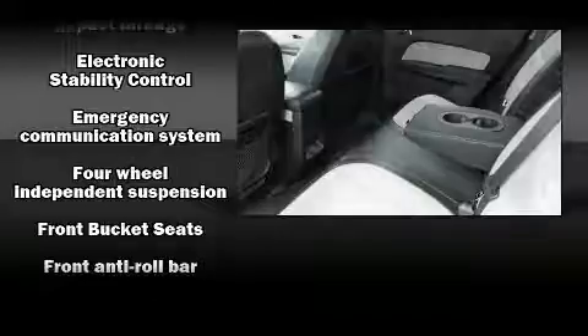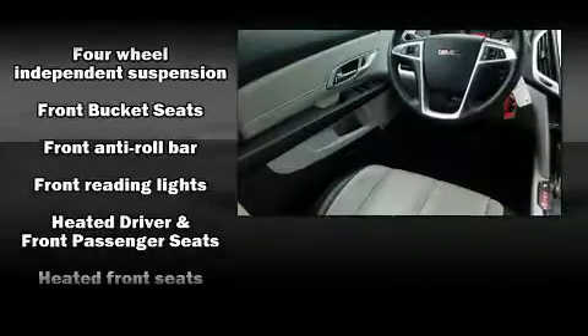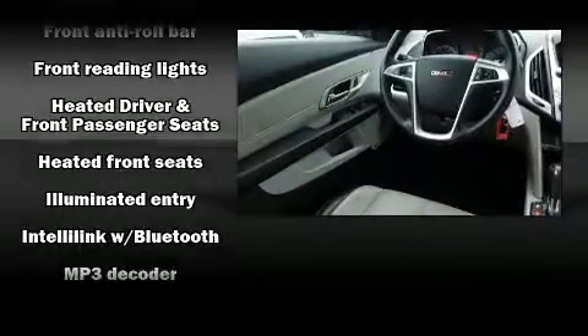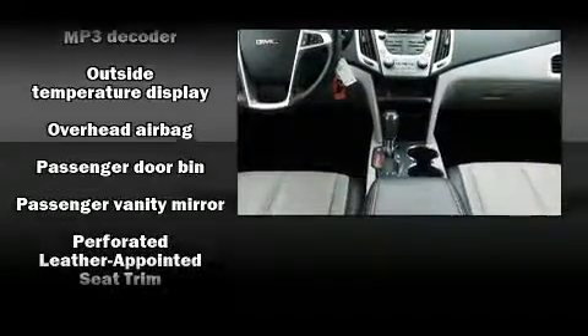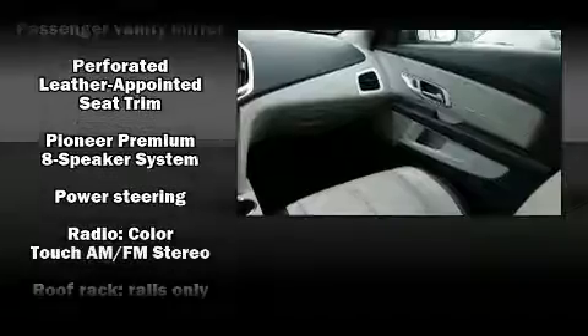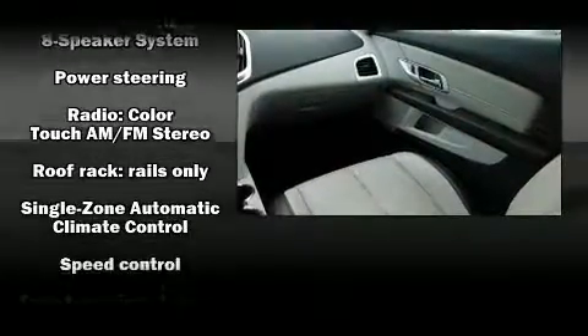With side curtain airbags supplementing the rest of the safety network, you can be assured that you and your passengers will experience top-tier protection. This vehicle has achieved certified pre-owned status by passing GMC's rigorous certification process.